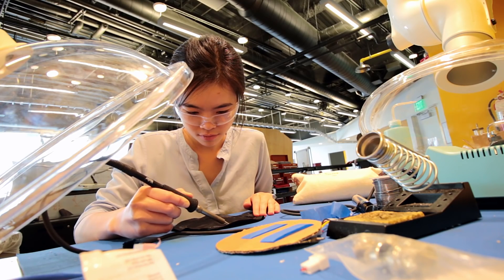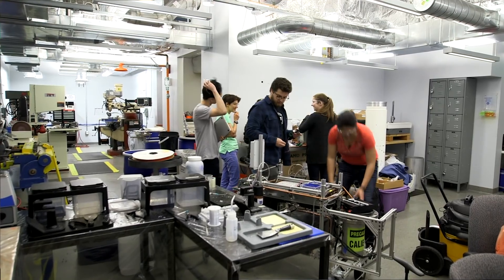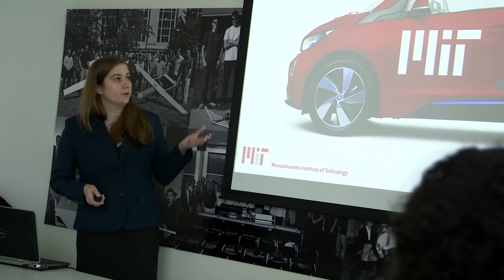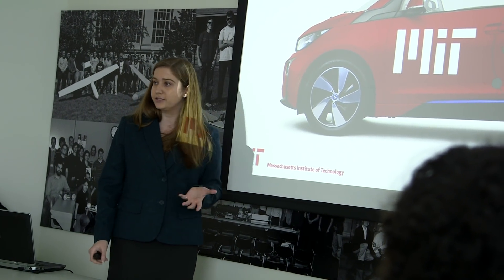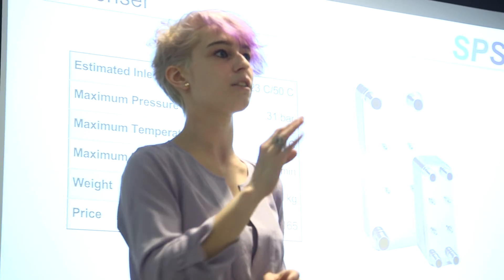What Lincoln Lab had in mind when they helped start this class was that if they engage the students, many fantastic ideas would come out of it. The sponsors are great — they come to our presentations and give us input. It's one of the first experiences where we really have a mentor who is not just there to give us a grade, but is also there because they believe we can solve something.